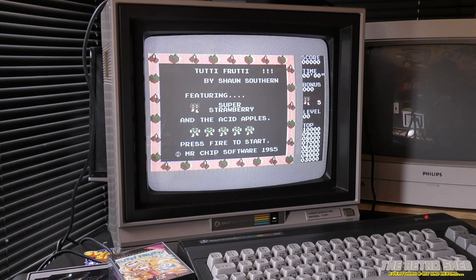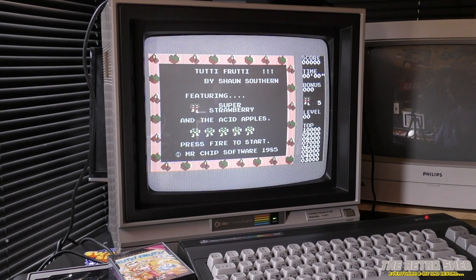This is Tootie Fruity by Sean Southern, and I first played this on my mate's computer way, way back and I remember it being quite good. It's a bit of a clone of Mr. Do, which is a fabulous game.